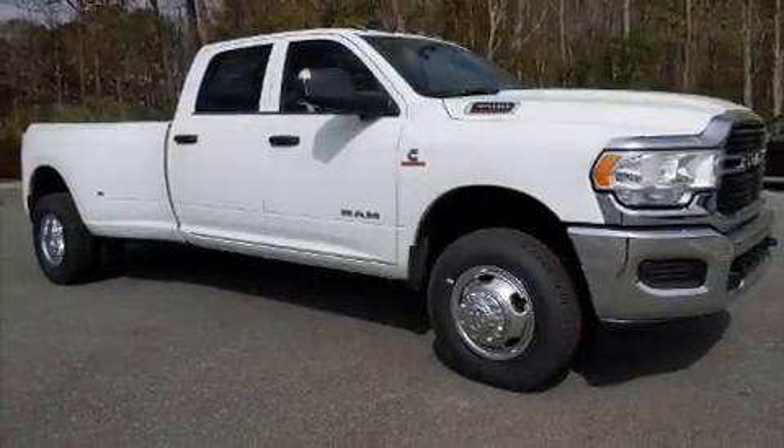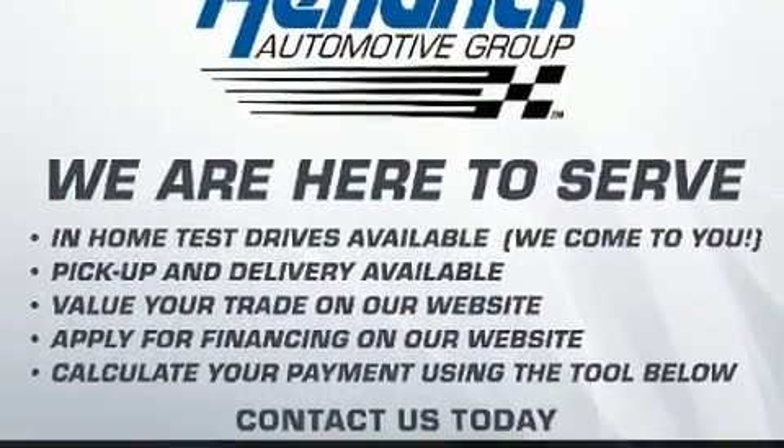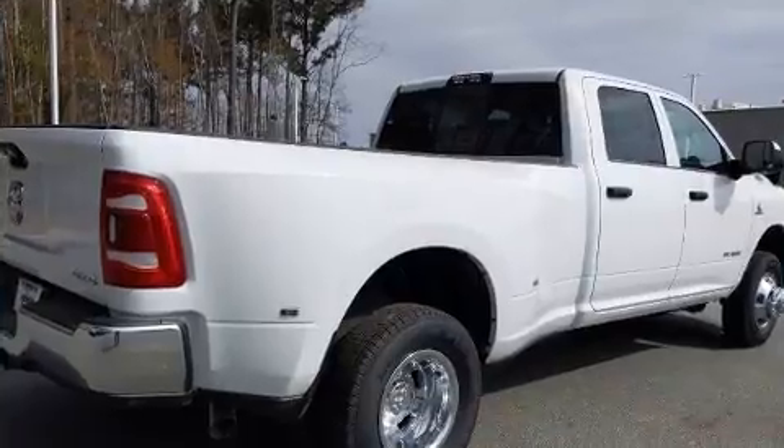Climb inside the 2021 Ram 3500. This four-door, six-passenger truck offers the features and options for which you've been searching. It features four-wheel drive capabilities, a durable automatic transmission, and a refined six-cylinder engine.